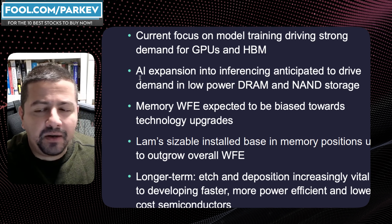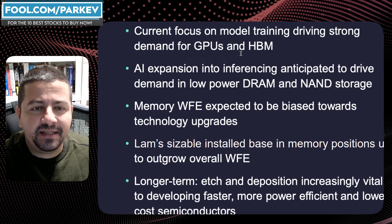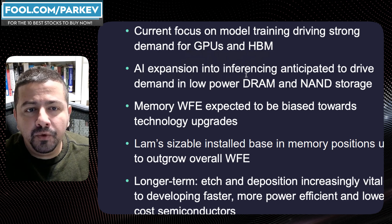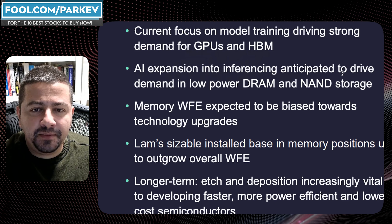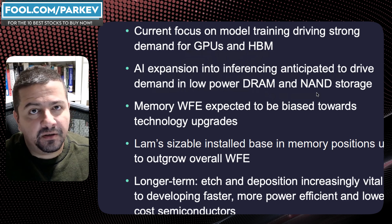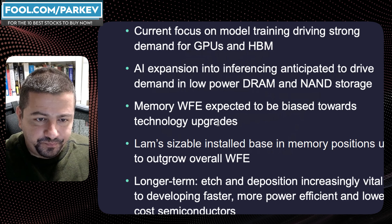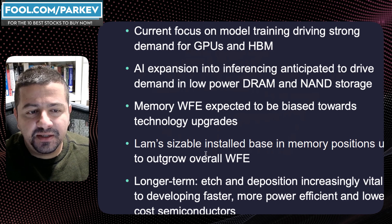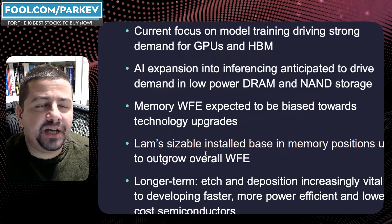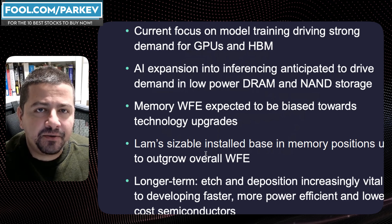Lam Research says the power of AI is yet to be fully realized. The current focus is on training models, driving strong demand for GPUs and high bandwidth memory. But the AI expansion will move into inferencing, which is anticipated to drive demand in low-power DRAM and NAND storage — good news for Lam Research and also for Micron Technology. For now Lam Research hasn't fully realized the benefits of AI, but it's in a good position to benefit.